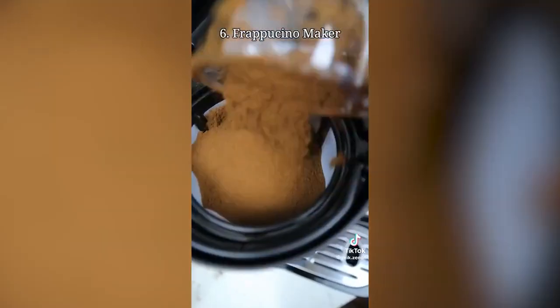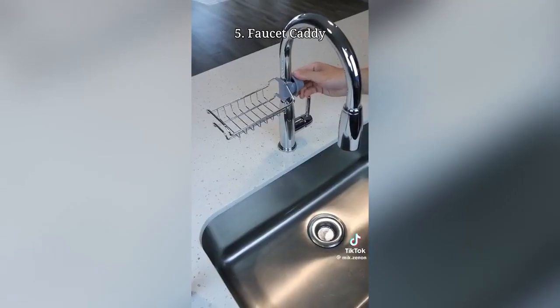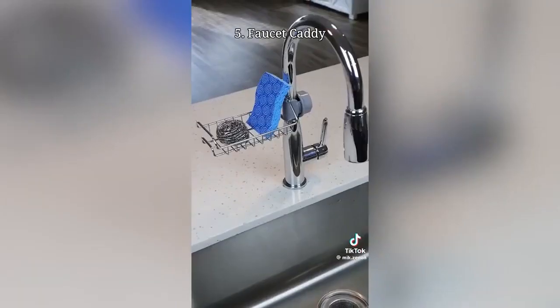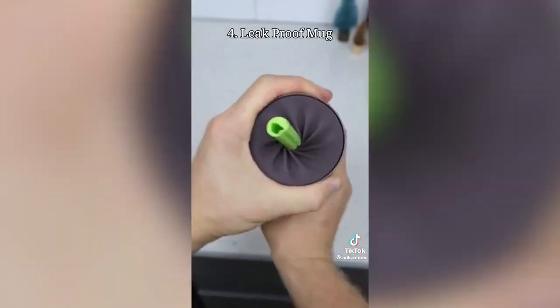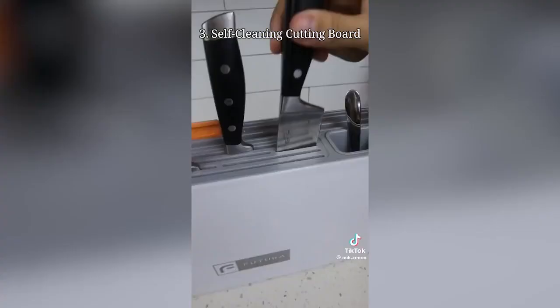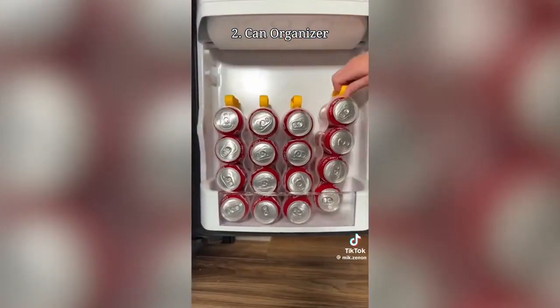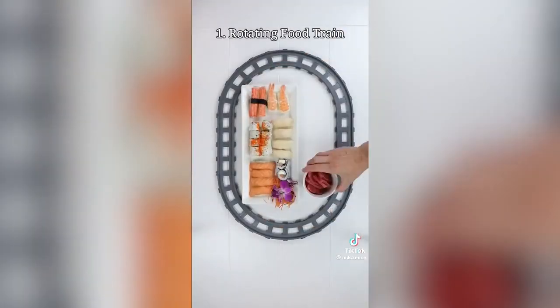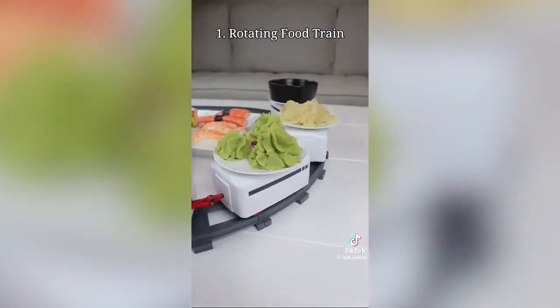A frappuccino maker that takes in all the ingredients and lets you save millions by making frappuccinos at home. This tin caddy secures your faucet and lets you keep your kitchen sponge within arm's reach. This mug has a twist top lid that will firmly seal and prevent leaks from the top. A cutting board that comes with a UV light so you can chop, rinse, and then disinfect germs. A gadget that slides in four cans at a time letting you place them vertically or flat to stay organized. And this rotating serving tray lets you have a rotating sushi bar at home so it's easier for guests to reach food and sauce.